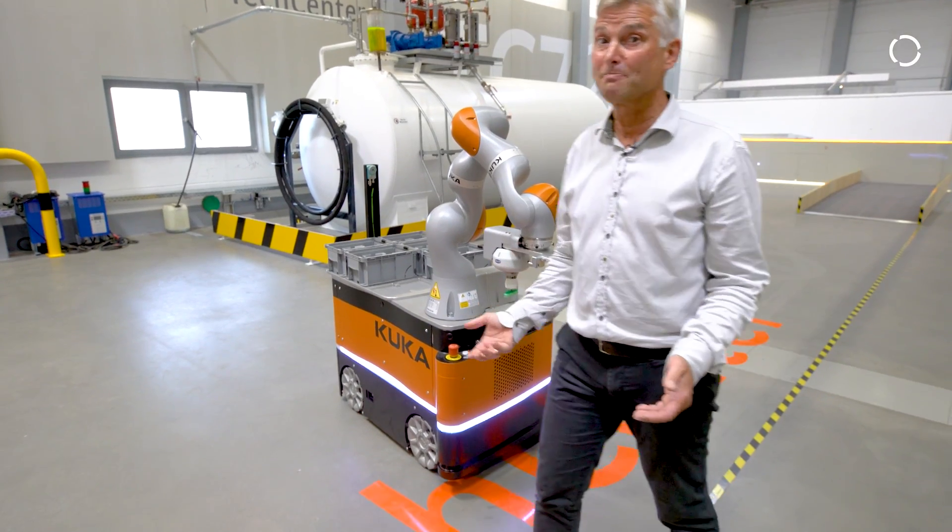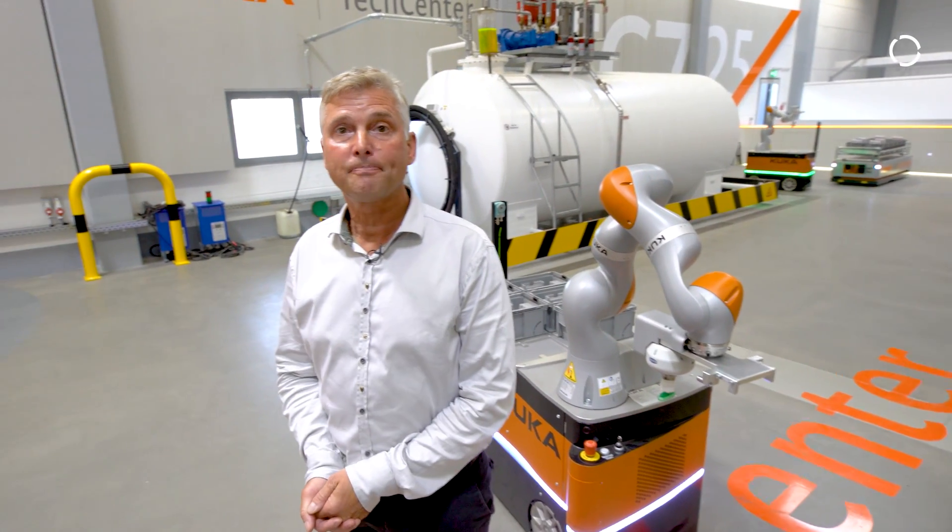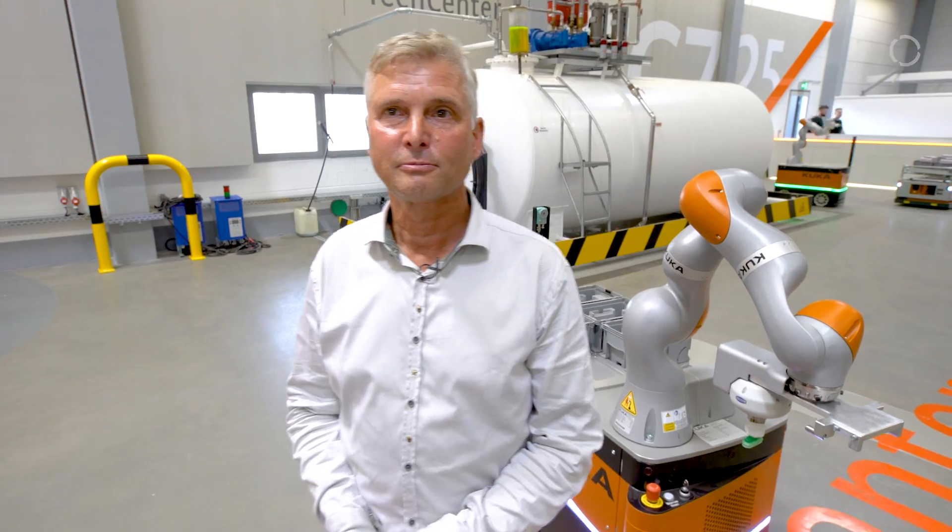So that's the basics of our tech center. I thank you for watching and I'm eager to see you down here and answer all your questions. Thank you very much.